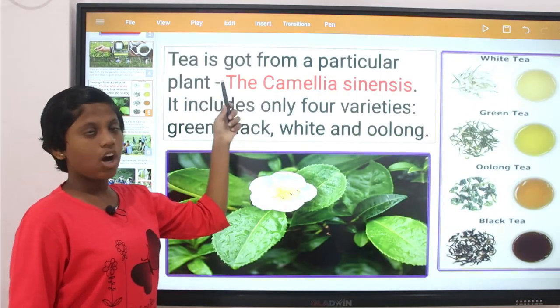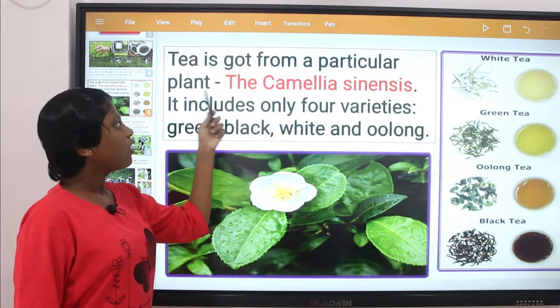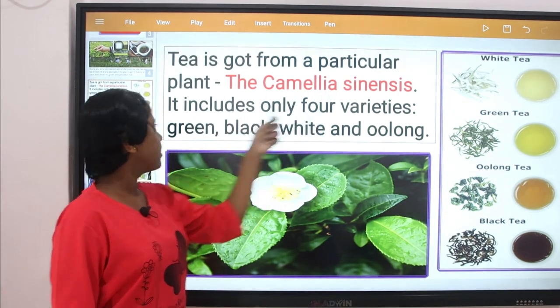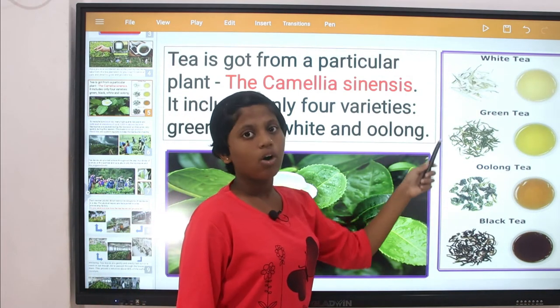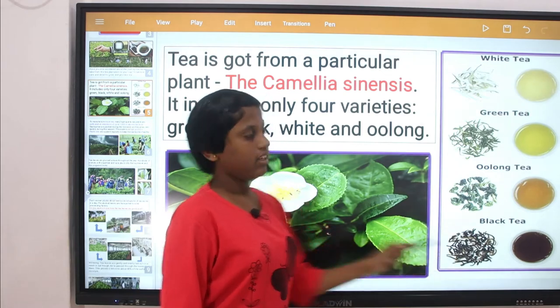Tea is got from a particular plant called the Camellia sinensis. It includes only 4 varieties: white tea, green tea, oolong tea, and black tea.